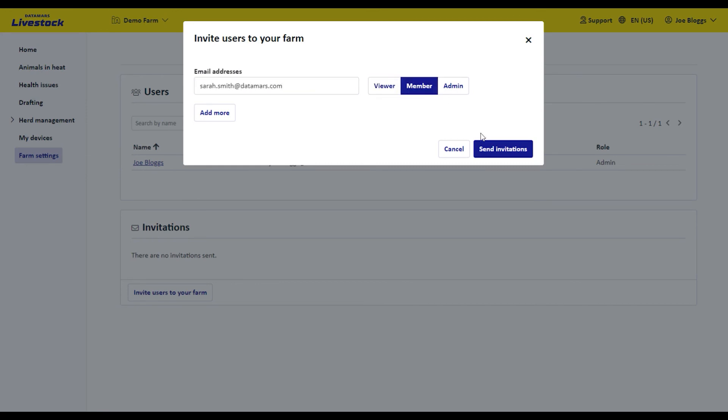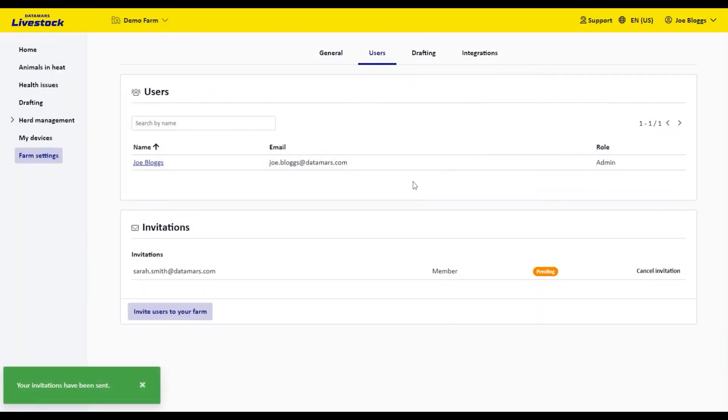The user will receive an email inviting them to the farm, which they must click a link to accept.